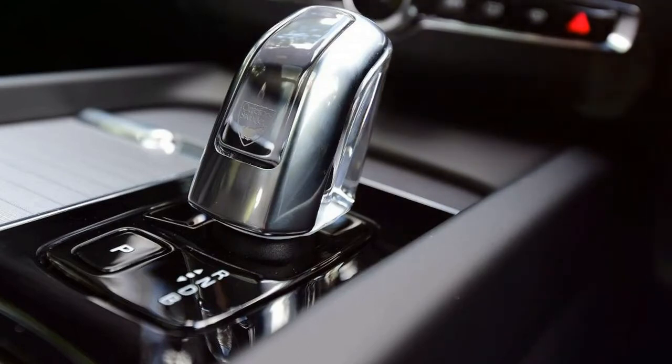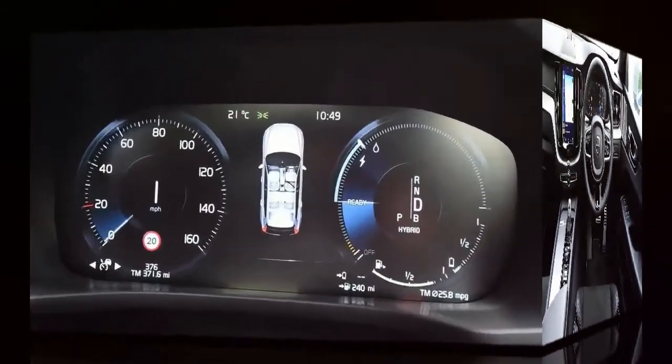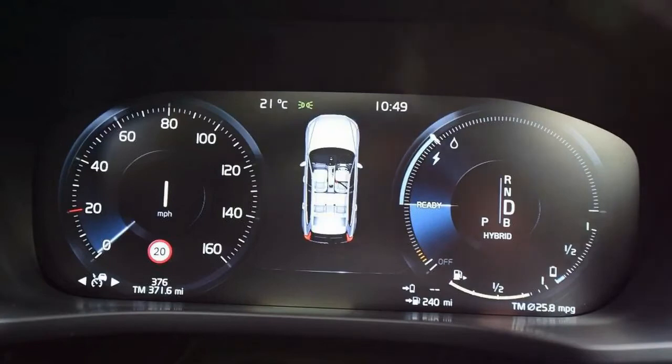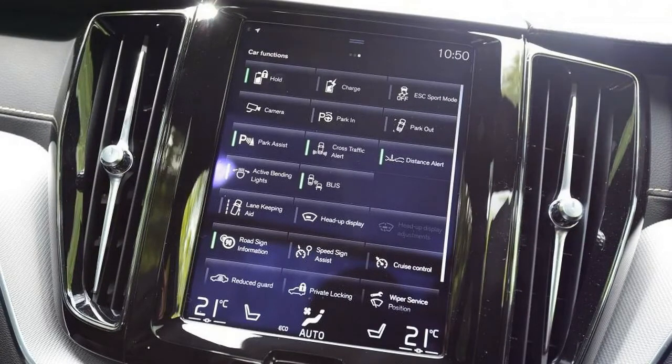CO2 emissions are 49 grams per kilometre, while Volvo claims fuel economy of 134.5 mpg. Do the maths and you realise this SUV has 400 bhp. It's part of Volvo's aim to make plug-in hybrids seem attractive to a larger number of buyers, and 400 bhp and a 0–62 mph time of 5.2 seconds are enticing statistics.